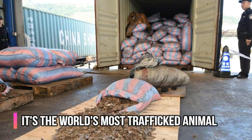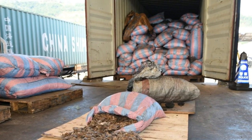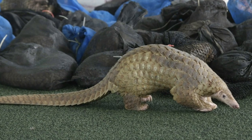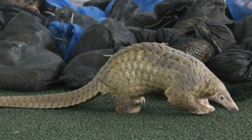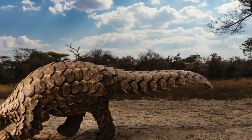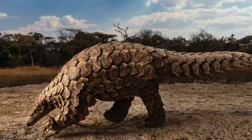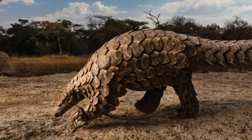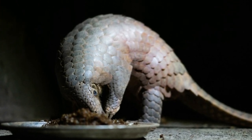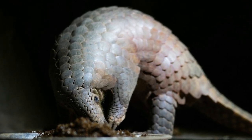Because they are so easy to catch and because their scales are bought at high prices for medicine and fashion, poachers thrive on illegal pangolin trade all throughout the world. People also like trying to keep them as pets, and they can be purchased in both Africa and in Asia. This has led to pangolins being the most trafficked animal in the entire world, and also leads to their rapidly decreasing numbers. Out of the eight species still in existence, four are listed as vulnerable, two are listed as endangered, and two are listed as critically endangered. If the poaching and illegal trade cannot be stopped, we may see some species go extinct in the next few decades.